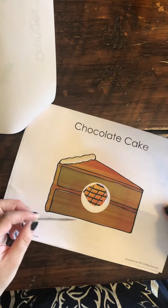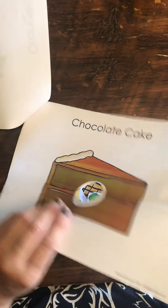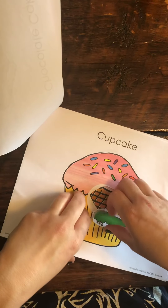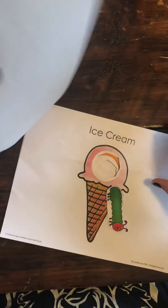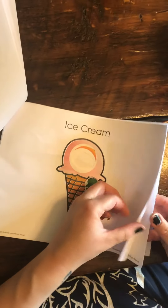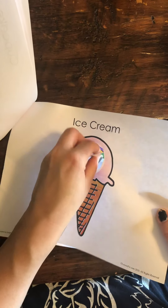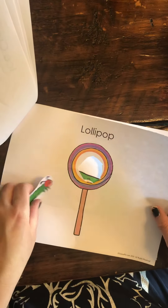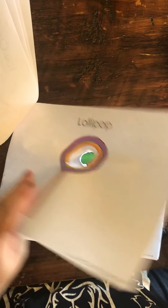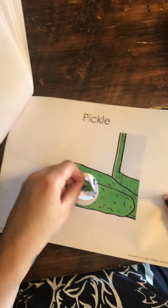So he ate through one piece of chocolate cake. Munch, munch, munch. One cupcake. Munch, munch, munch. One ice cream cone. Munch, munch, munch. One lollipop. Munch, munch, munch. One pickle. Munch, munch, munch.